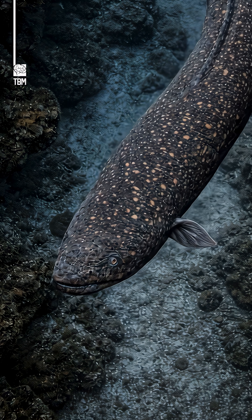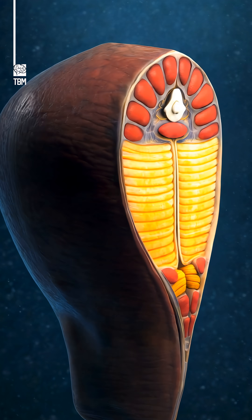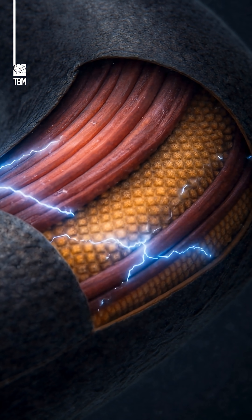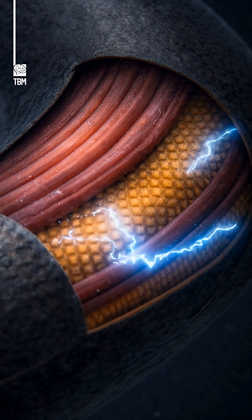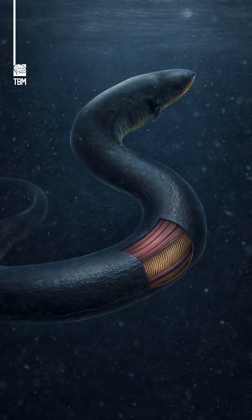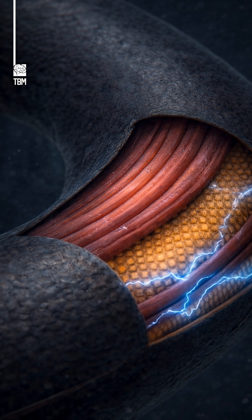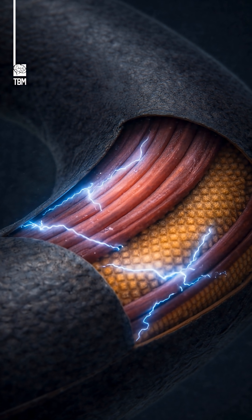Along most of their bodies, electric eels carry thousands of specialized cells called electrocytes, stacked like tiny biological batteries. Each electrocyte produces only a small voltage, but when the eel decides to strike, its nervous system activates them simultaneously.